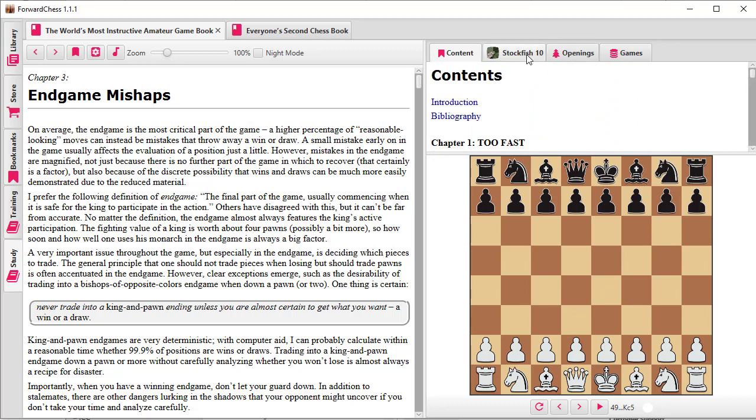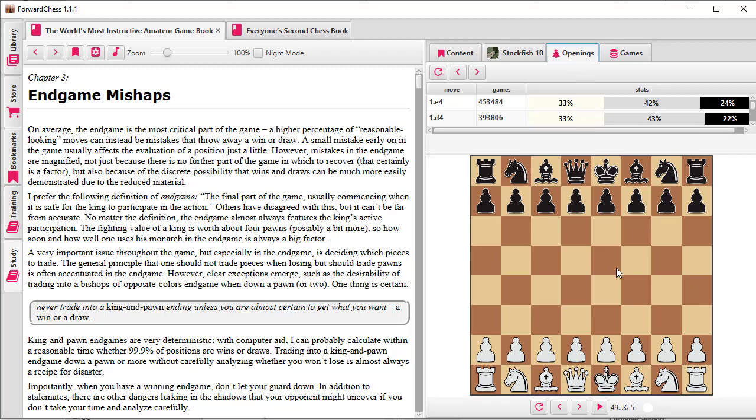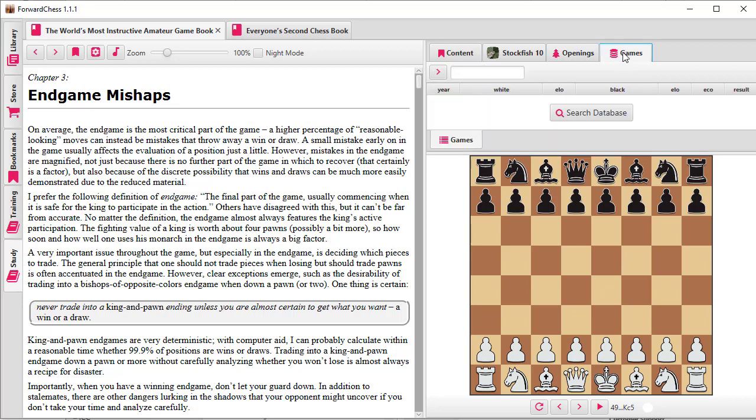You can see the chapters. You can click on Stockfish 10, which means when you're looking at a position you can analyze it. You can click on Openings, which means when you're in the opening part of the game you have a database with opening information, or you can search a game database for other games from a particular position matching your position.